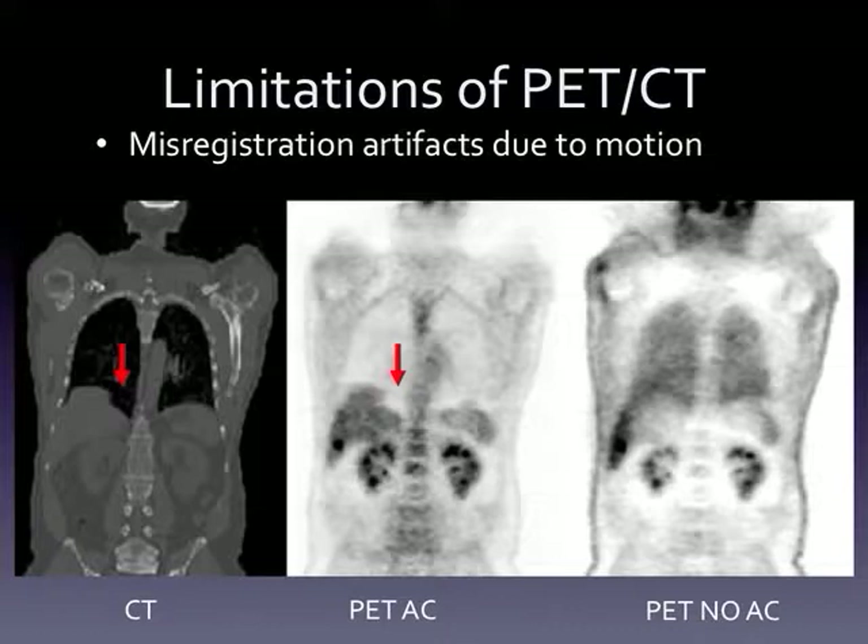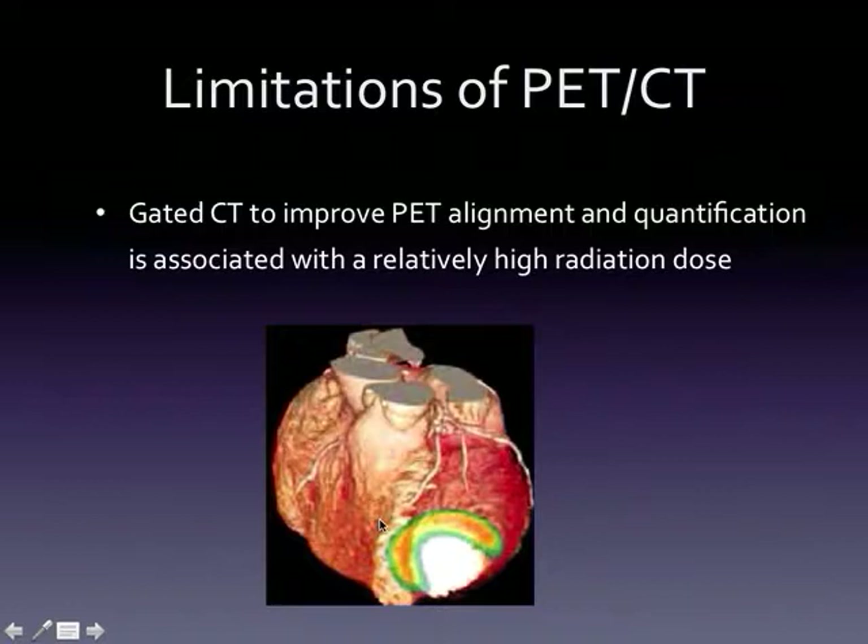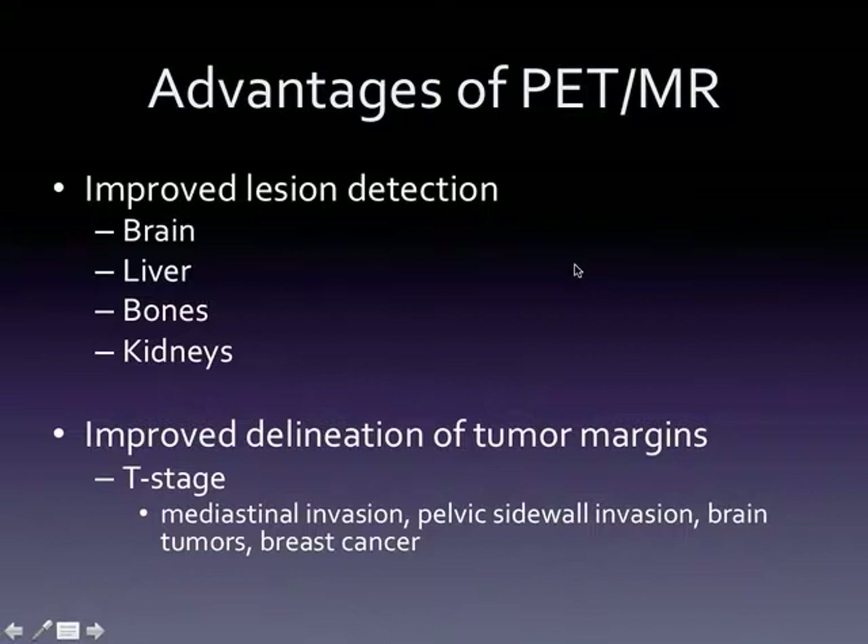We also deal with motion artifacts and misregistration with PET/CT. You do a CT at the very beginning and then multi-bed PET acquisitions over time, which leads to misregistration. For example, on PET/CT you see a hot spot but a bowel implant that moved between the CT and the time the PET went through the pelvis. Maybe we could do better with simultaneous imaging. Also, gated CT for cardiac PET/CT involves high radiation dose due to multiple CT acquisitions, so perhaps gated MR could improve that.